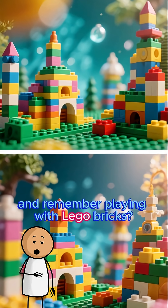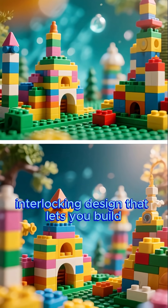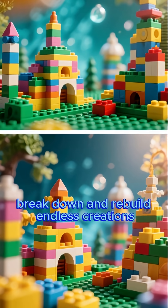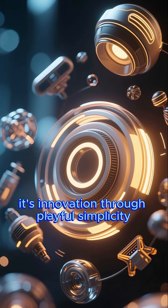And remember playing with Lego bricks? Their genius comes from the simple interlocking design that lets you build, break down, and rebuild endless creations. It's innovation through playful simplicity.